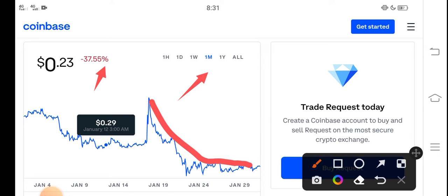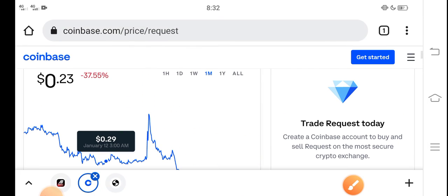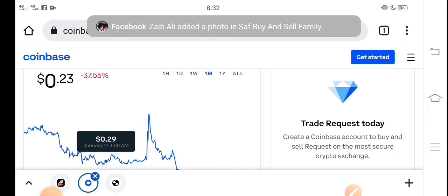Very bad changes have occurred in Request coin, which is very bad news for all new investors and especially for Request coin holders. But what should we do in the current situation? I recommend for all of you that if you want to buy Request coin right now, it's the best decision — it's a good time for buying Request coin because the price is very cheap in the market right now.